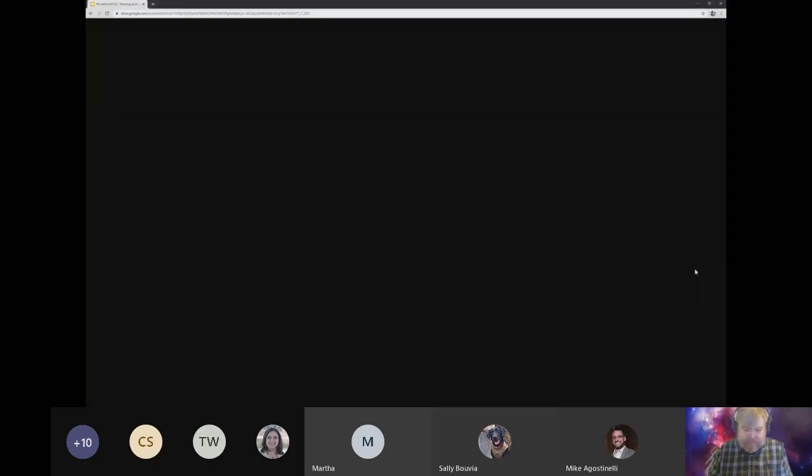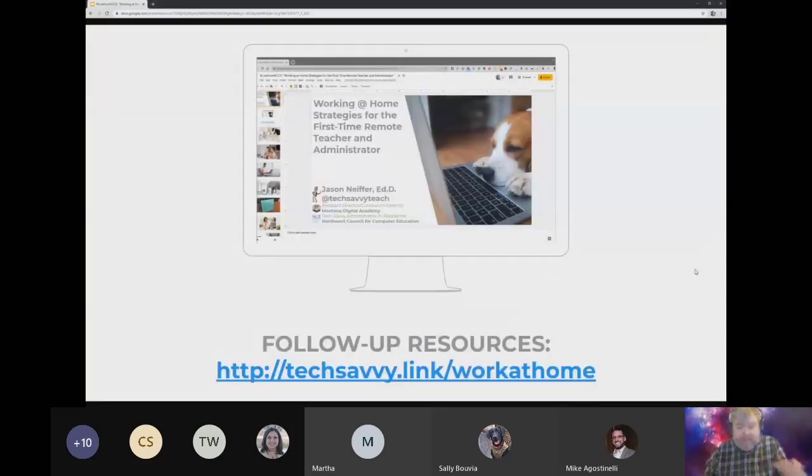Before I jump into my slides for today, I want to share a link with you. Not only will we put up an archive of this on YouTube and on our professional learning page at ncce.org, but I've also put together a series of resources at techsavvy.link/workat home. I've created a Wakelet that has these slides for sharing, a copy of the YouTube archive, along with every article I look at today. If you've heard me speak at a conference, you know I like to assign homework reading — a webinar like this is an opportunity for you to do some additional research later, hopefully inspired by my notions today.